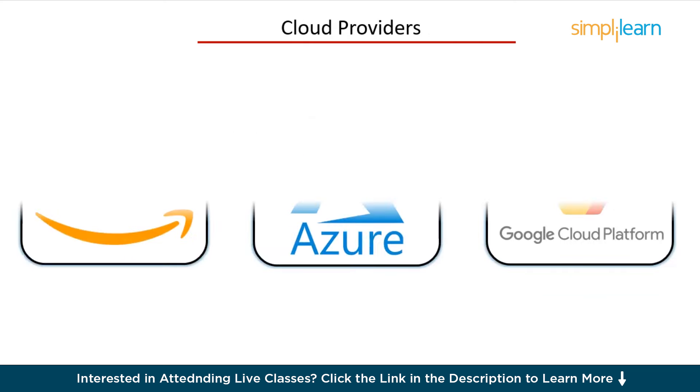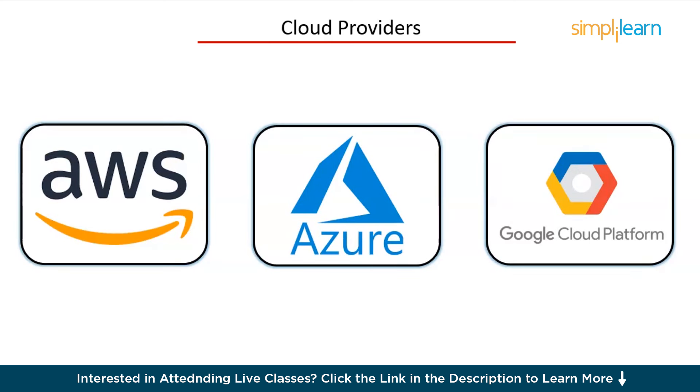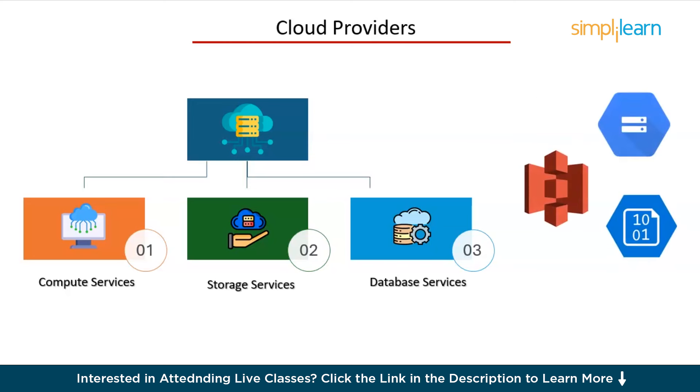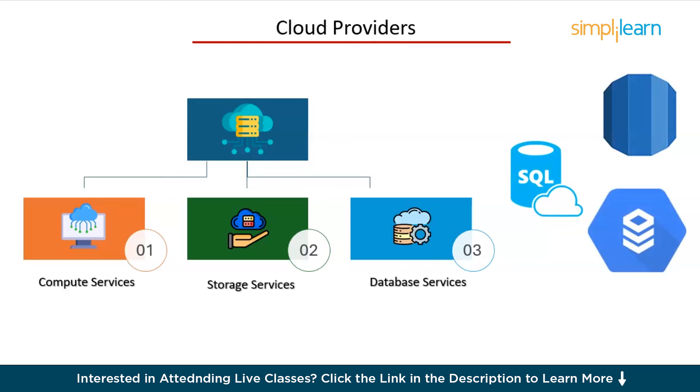Now let's move on to cloud providers. AWS, Azure, and Google Cloud Platform are the big players here. Start with one and learn the basics: compute services like EC2 in AWS, VMware in Azure, and Compute Engine in GCP; storage services like S3 in AWS, Blob Storage in Azure, and Cloud Storage in GCP; and database services like RDS in AWS, SQL Database in Azure, and Cloud SQL in GCP. Understanding cloud services is crucial as most modern applications run on cloud infrastructure. Also learn about IAM — identity and access management — for security, and explore cloud-specific services and tools offered by these providers.